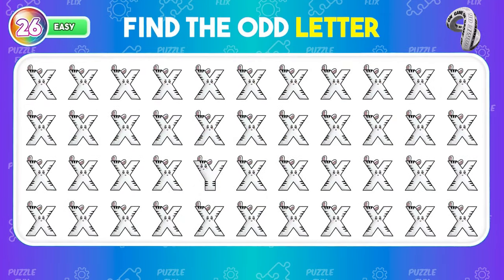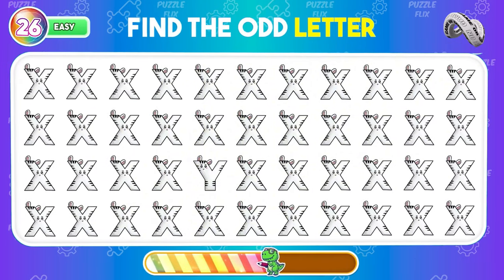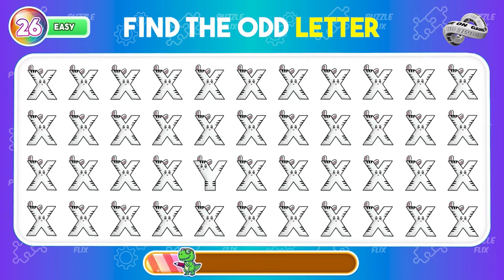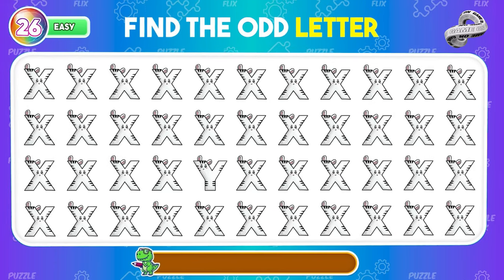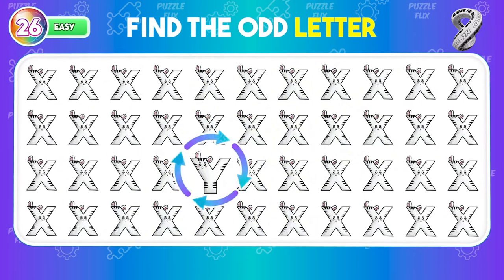Can you locate the odd letter? We have the odd Y among all the X.